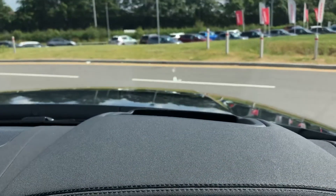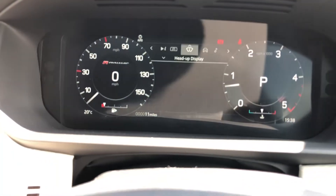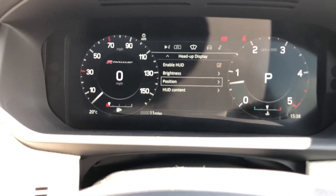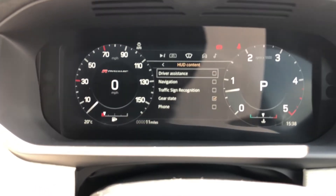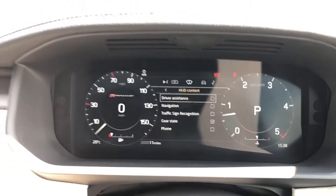You also have head-up display enabling you to keep your eyes on the road, and you can also adjust the brightness, positioning and content that you would like to see in front of you depending on your own preference. This car is brand new and has only done 11 miles.